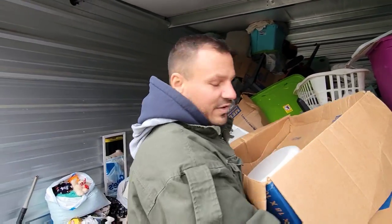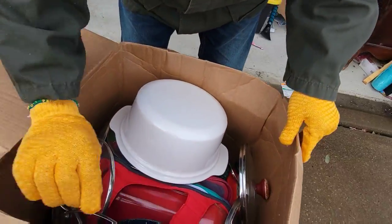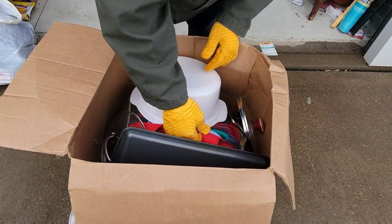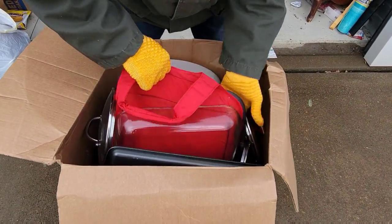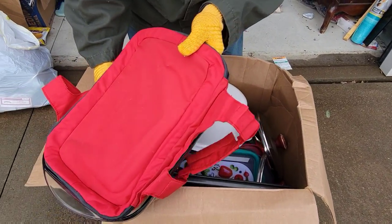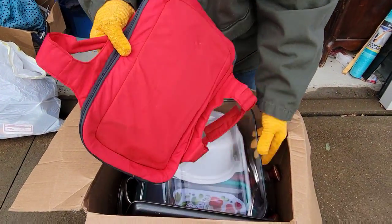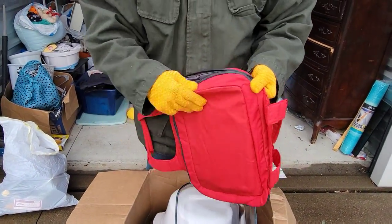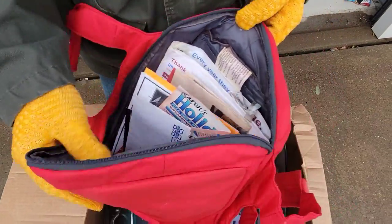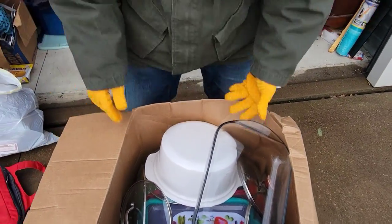This is a heavy one. Check this out — pots and pans. And is this a casserole dish? Yeah, this is a casserole dish — you heat it up. There's hidden stuff in here, man. We'll go through that later because a lot of it looks personal. Definitely hidden stuff in there. Let's set that aside.